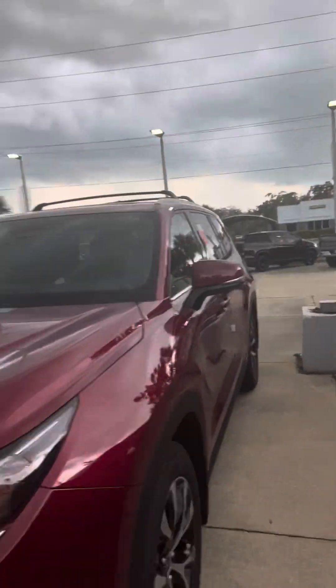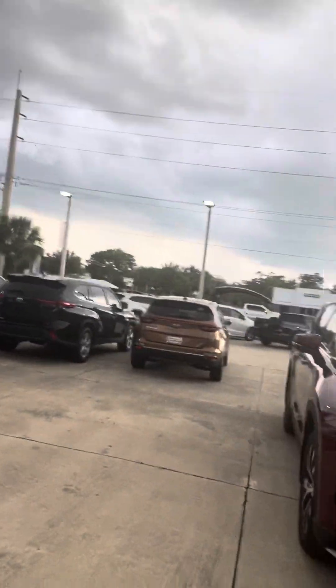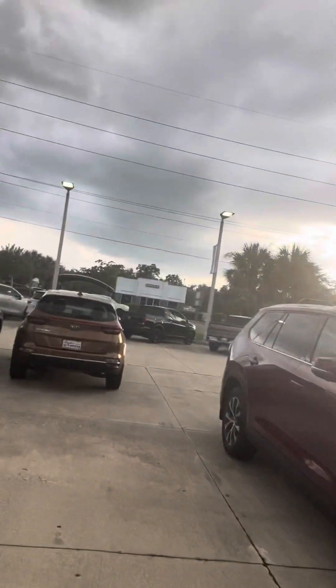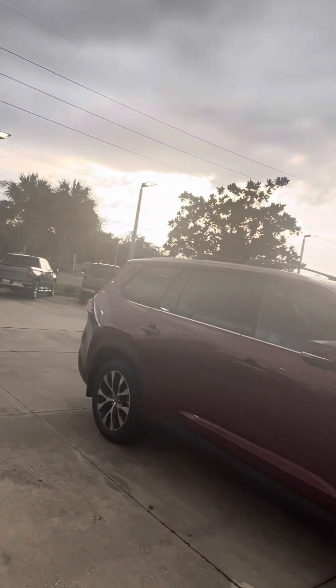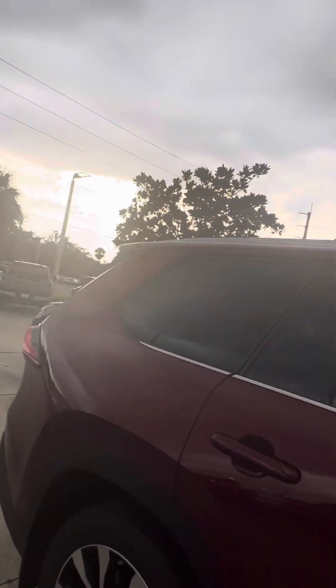So now, the Grand Highlander can truly seat up to eight people. This particular one is the Platinum, which seats seven, but you truly have a lot of back room on the third row to use. And you can see the seating capacity here — there's a lot more room.